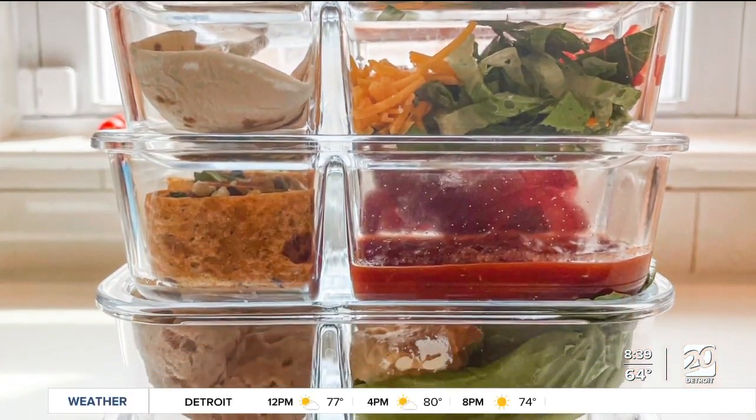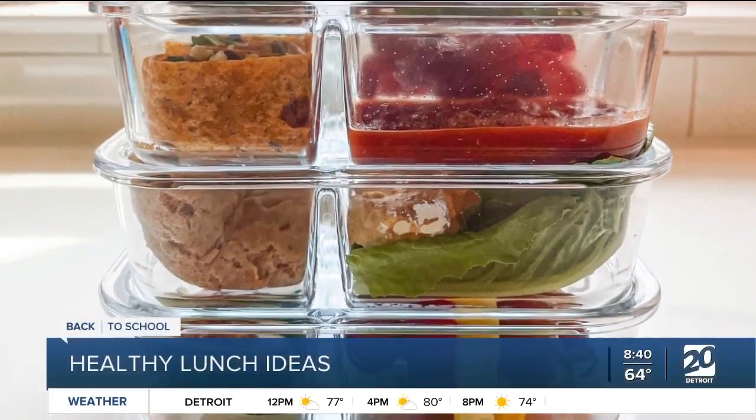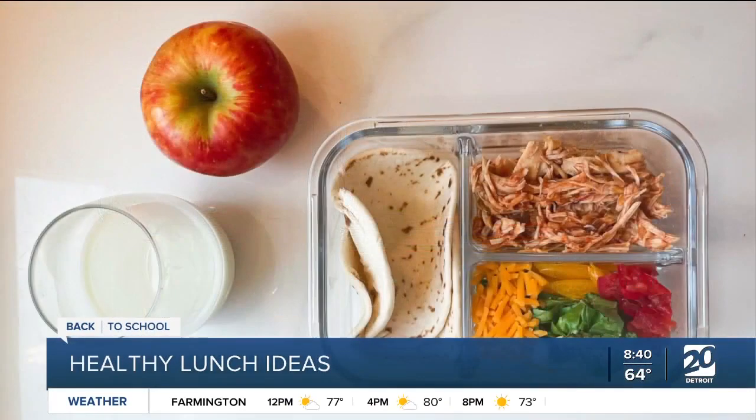Kids are already getting back to school this week and next week, and that means we need to start thinking about healthy lunches. Joining us now with some ideas is Shanti Apella, registered dietitian at Blue Cross Blue Shield Michigan. Thank you for being here with us this morning. Good morning, thanks for having me.